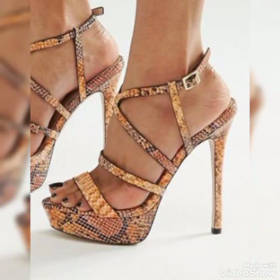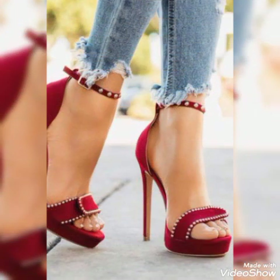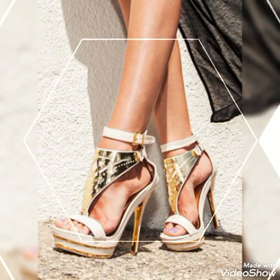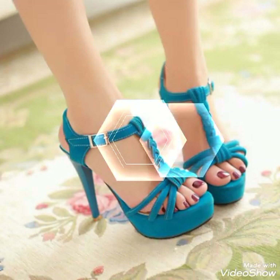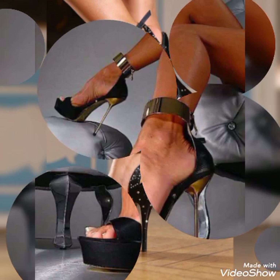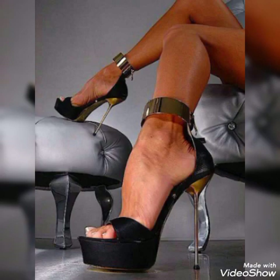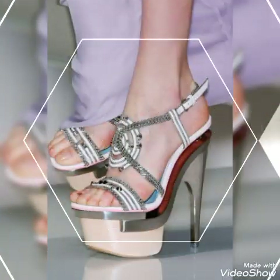So dear friends, I suggest you to watch this video till the end for more designs and more ideas. Update your wardrobe with these glamorous beautiful high heel sandals. When you wear these stylish sandals you can look more beautiful and more confident. Friends, if you want to buy them online, I will tell you the best website — you can buy them from Amazon.com, AP.com, and AliExpress.com.